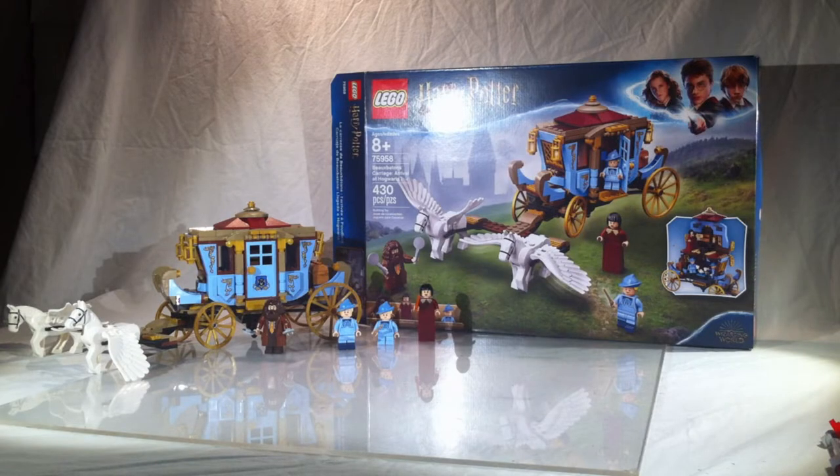Hello everyone, welcome back to RLL Bricks. I'm Ryan and this is LEGO Harry Potter 75958, the Beauxbatons' Carriage Arrival at Hogwarts set.